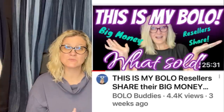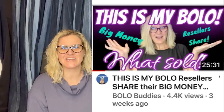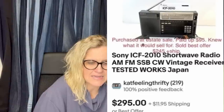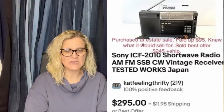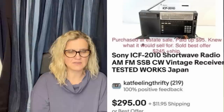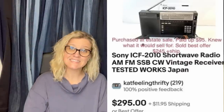This one comes from Kat Feeling Thrifty — she is starting to put content on YouTube and I'm going to link her YouTube and eBay store down below. You may have seen her in my 'This is My Bolo' series where she did a 60-second video. Purchased at an estate sale, paid $95, knew it would sell for a lot, sold on best offer of $245. It is a Sony AM/FM shortwave radio — not a boom box. Tested, it works, and it's made in Japan.